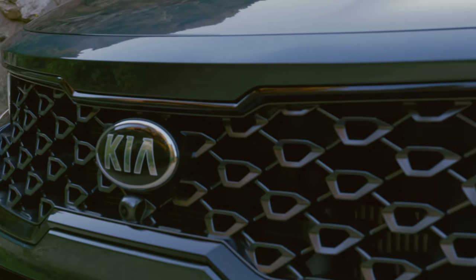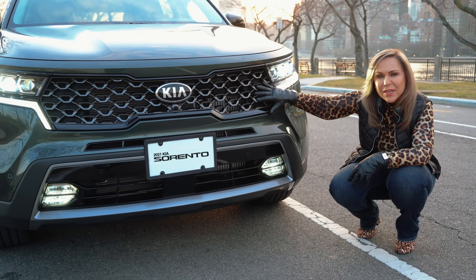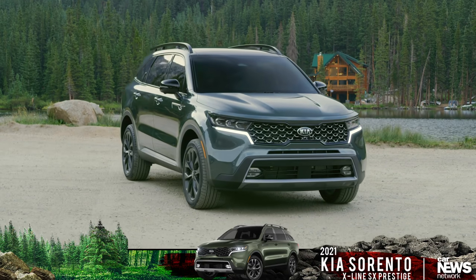Notice the new styling of the grille. It looks a lot like the styling on the Seltos, which is the direction that Kia is moving. It's very trendy. Thanks for checking out the 2021 Sorento with us.